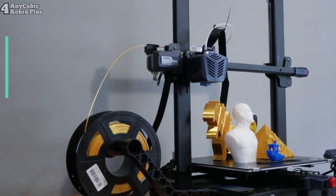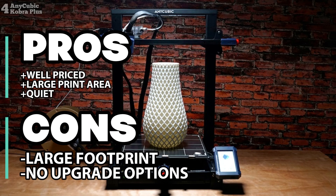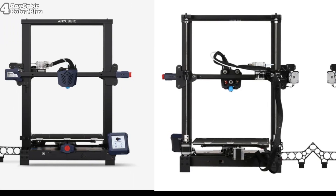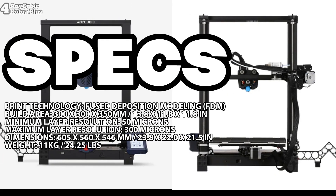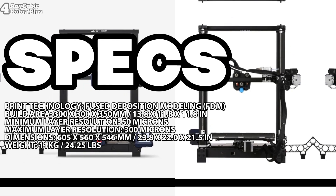Once set up, the Cobra Plus impresses with its ease of use and impressive print quality. While it lacks upgrade options and the glass print bed can be challenging to remove prints from, it's a solid choice for beginners and intermediate users seeking a reliable 3D printer with a large print area.